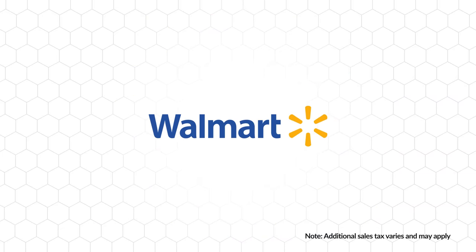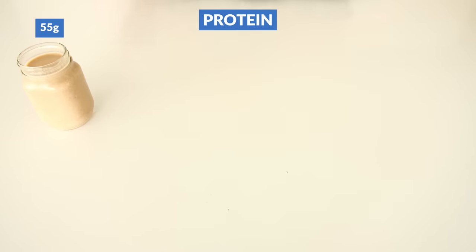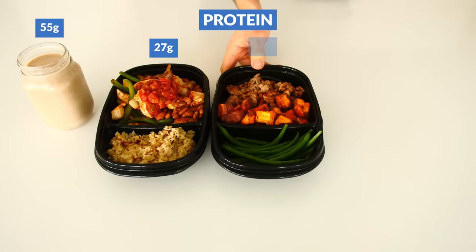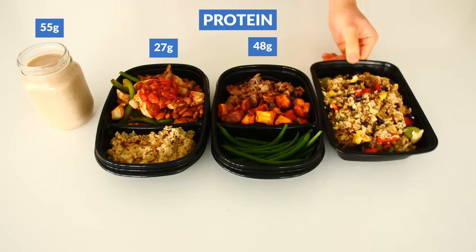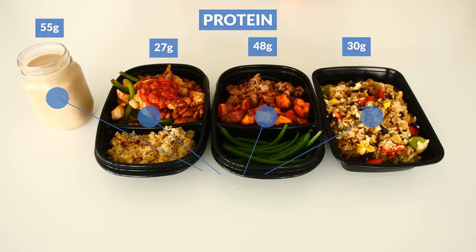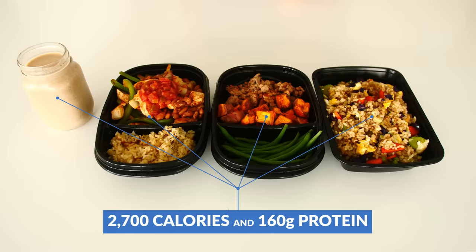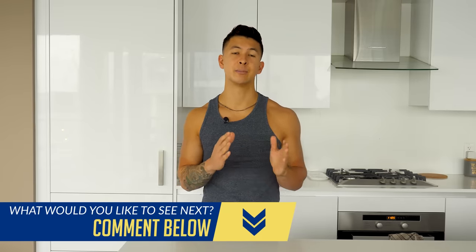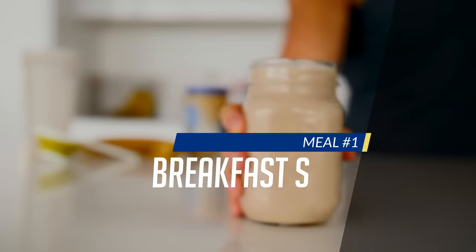I'm going to be using Walmart prices for this meal plan. The meal plan will consist of four main meals with at least 20 grams of protein within each meal in order to keep our muscle protein synthesis levels elevated throughout the day. We're going to aim for a daily total of roughly 2,700 calories and 160 grams of protein, but after we run through it, I'll provide you with some guidance on how to implement the plan and customize it to best suit your body.